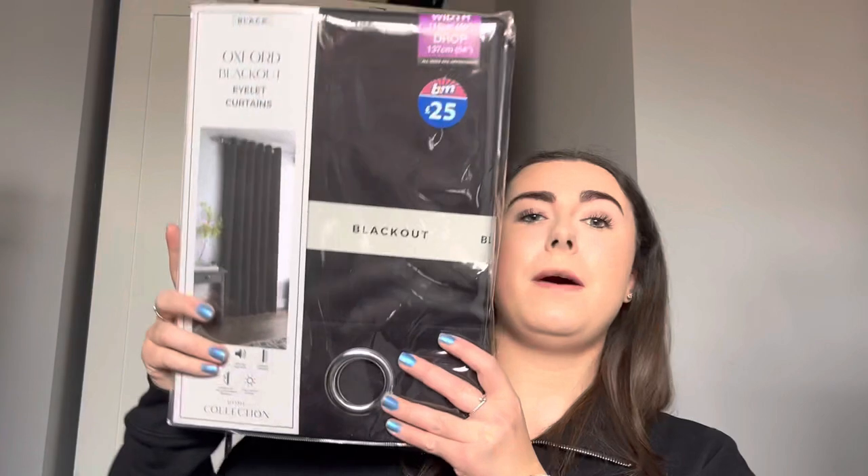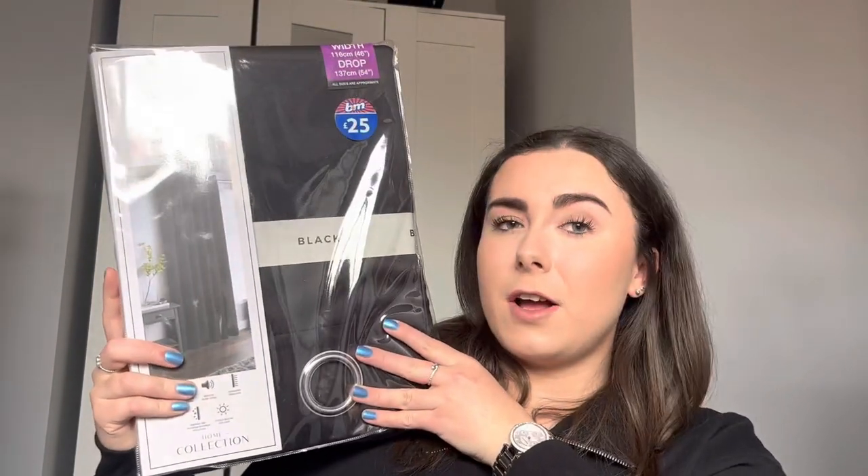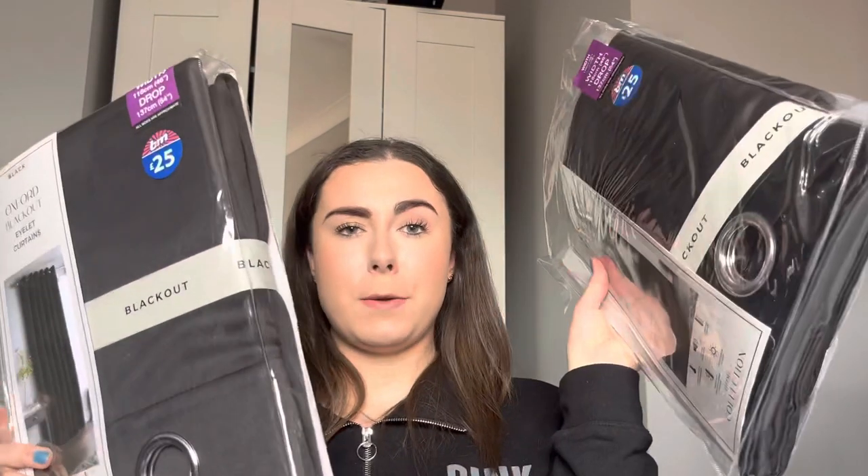I found it so hard buying curtains to get the right width and drop, but these are hopefully right. I'm hoping Jack's dad will come and help put them up over the bank holiday weekend because we're not that big on DIY. This says warm in the winter and cool in the summer, apparently reduces noise levels and totally blocks out light — we'll see about that. I thought £25 for a set of curtains isn't too bad, so I've got them for both the upstairs bedrooms.